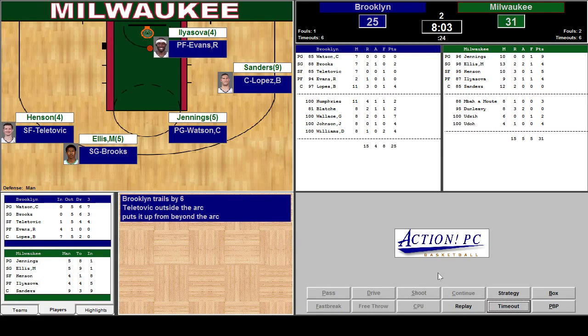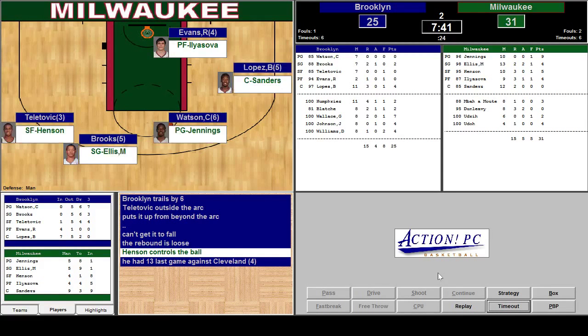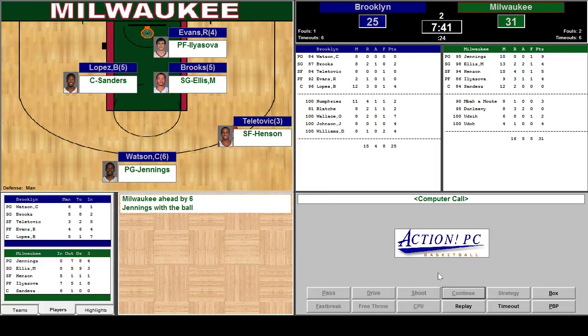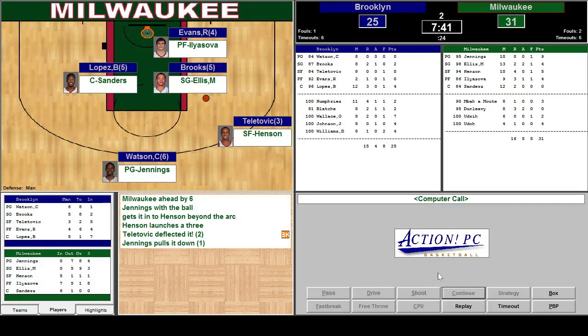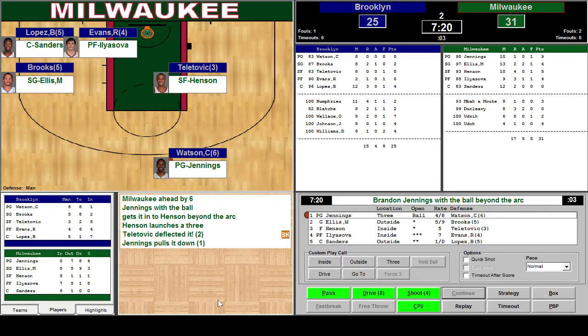Teltovic beyond the arc, being guarded by Henson — I'm just going to play that normal. I see everyone is mostly on the outside, so we'll go outside help. Brooklyn trails — Teltovic misses. Good. Henson controls. Fast break — nope, they weren't able to get the fast break. Jennings with the ball. Henson beyond — Henson blocked by Teltovic. But Jennings pulls the rebound down. He doesn't have much of a shot on the inside, so I'm going to pass it out. Reset it. We've got three seconds on the shot clock.